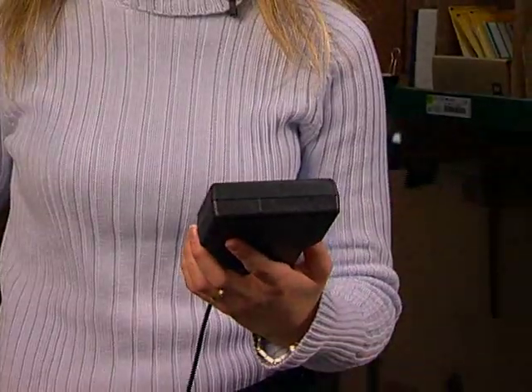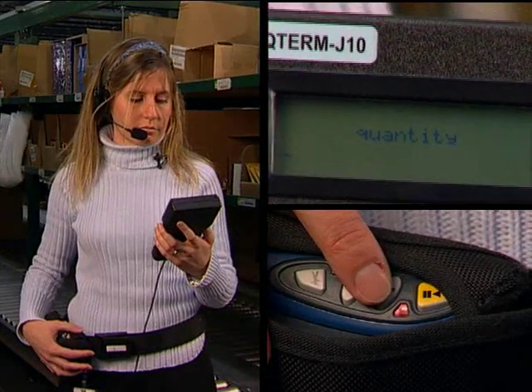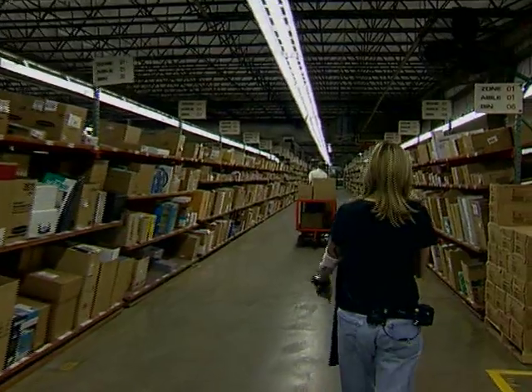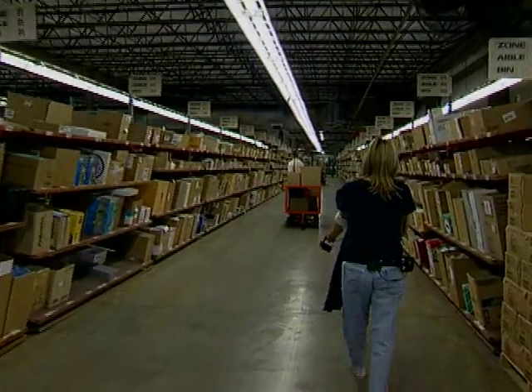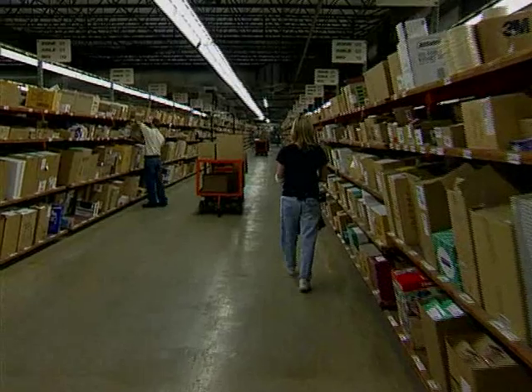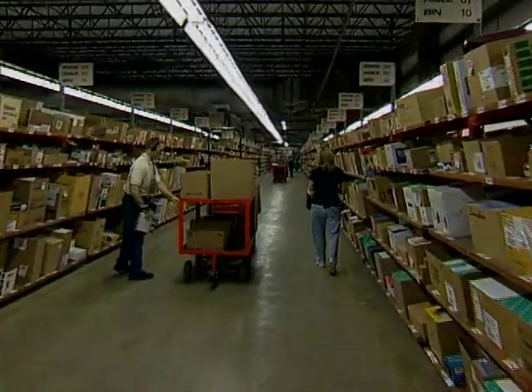To help the system recognize your voice, you create a template. Step by step, you are taken through the process. You only need to do this setup once. For security, you are assigned a password. Remember that password, because each day, before you begin picking, you will need to say your password.